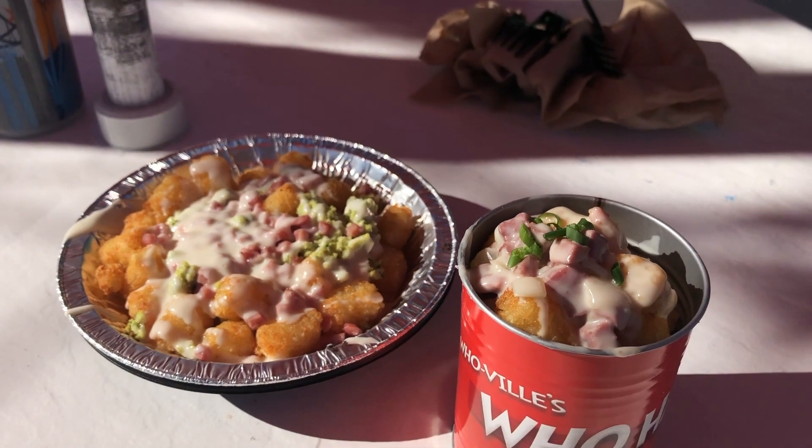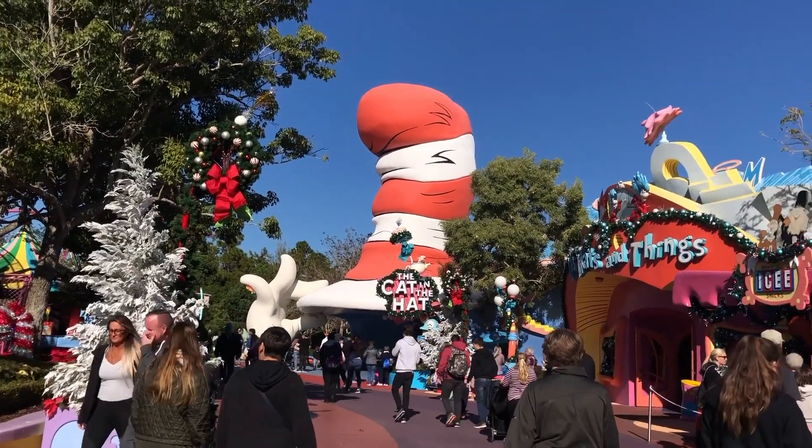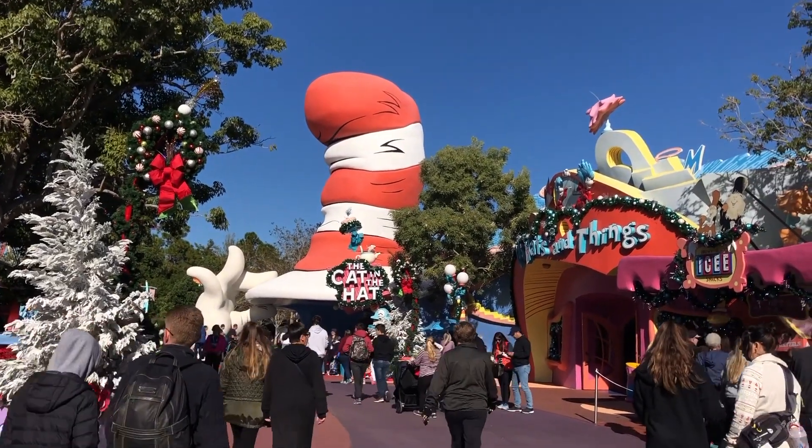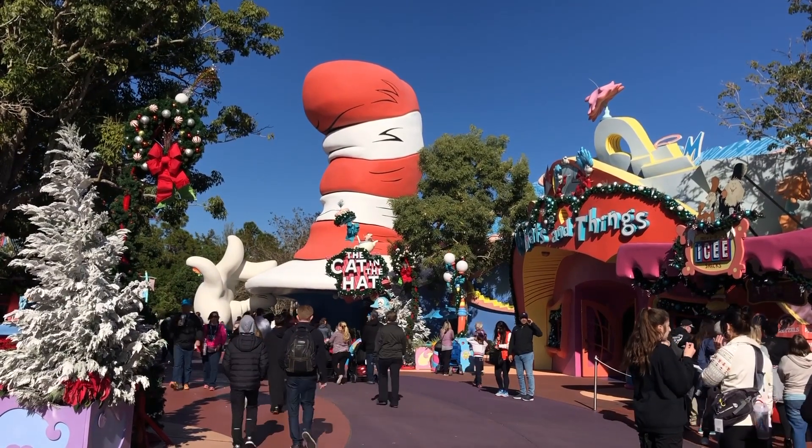So what did you think, adventurers? Let us know in the comments below. Have you eaten here? Do you want to eat here? Have you seen it open? We hope this video gave you some insight and some information on Green Eggs and Ham over at Islands of Adventure.